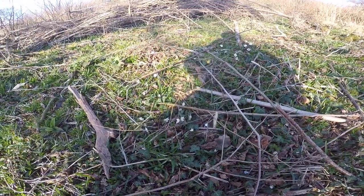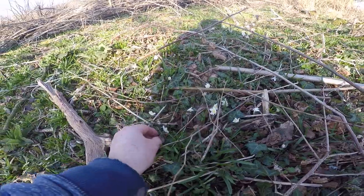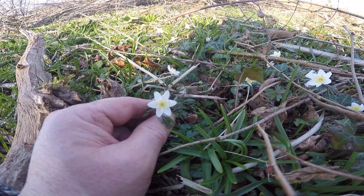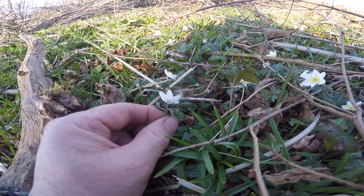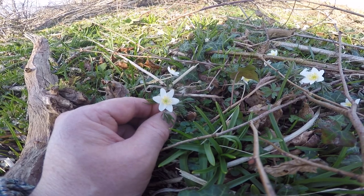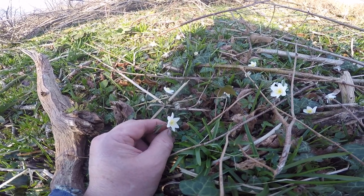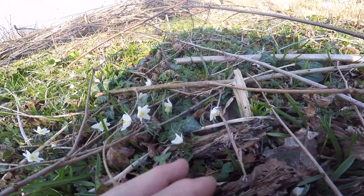Spring is here. Wood anemones are up, and here we have them. Aren't they lovely? As you may be able to tell from my YouTube channel title, I really like anemones. I also like sea anemones — that's a totally different story — and these are rather nice.